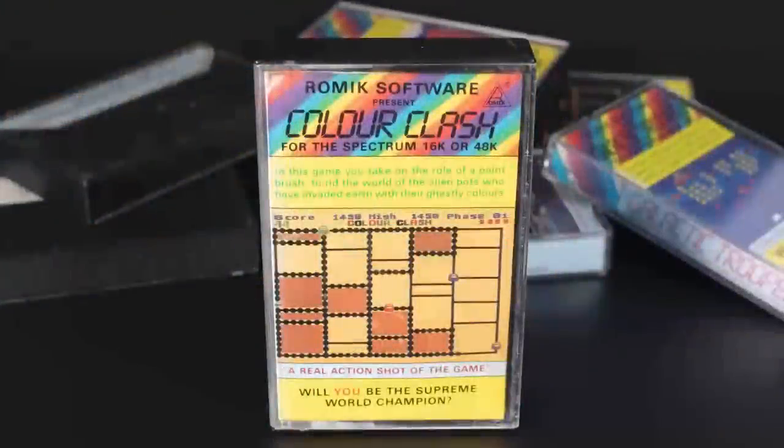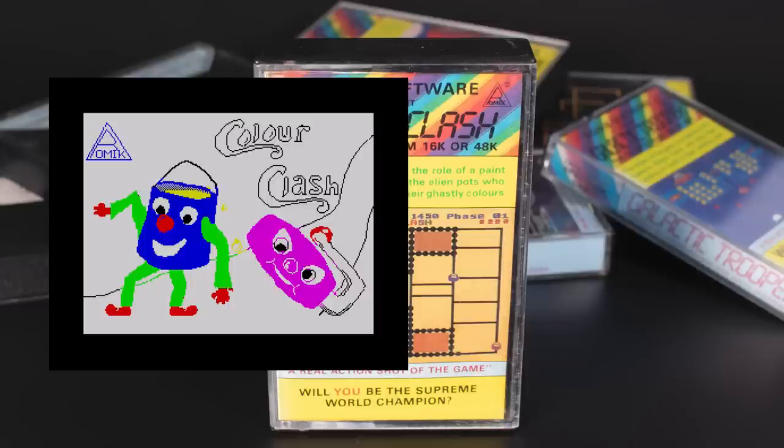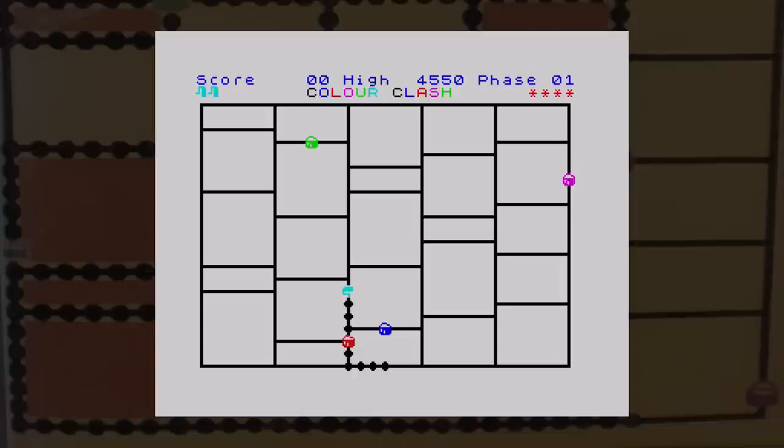The next game with the product code of G5002 was Colour Clash. This game has to have one of the worst commercial loading screens I've seen. Anyway, on to the game. The inlay looks like a Commodore or VIC-20 version, but the idea is to control a paintbrush and rid the world of invading paint pots intent on painting the planet nice colours. Yes, it's an Amidar clone.